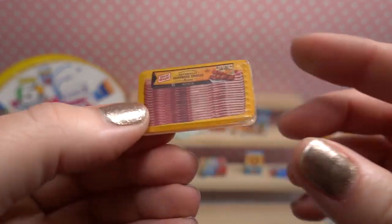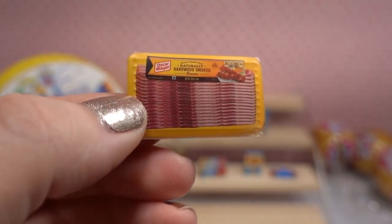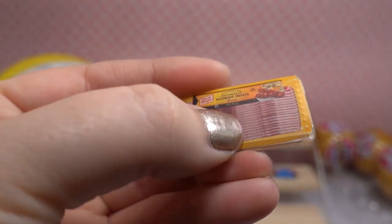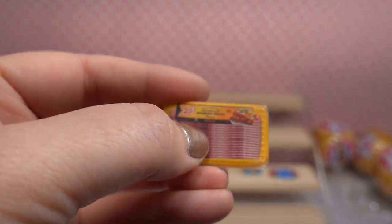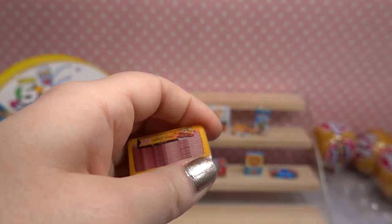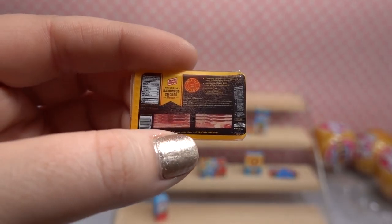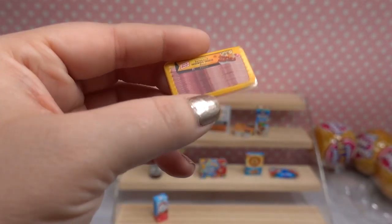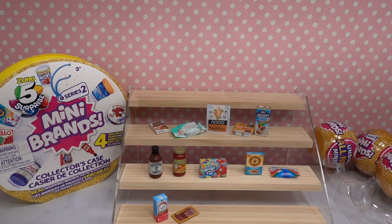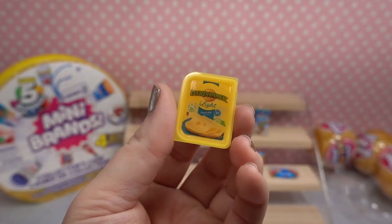Oh my gosh — this is the cutest tiniest little bacon! Here is the naturally hardwood smoked bacon from Oscar Mayer. It actually has texture on the packaging — it feels like ridges where each of the bacon slices are, that is so clever! And here is the back of the bacon package with the nutritional facts and also the little windows where you can see the marbleization of the bacon. That one is definitely super cool — it took me off guard!